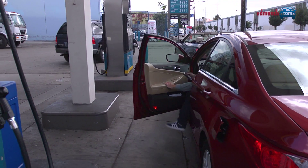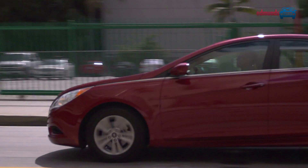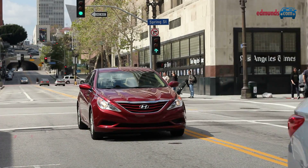There's also a hybrid model, which the EPA rates at 35 city, 40 highway, and 37 combined, but we fell a few mpg shy of the hybrid's figures in our own testing. Those looking for more zip will find just that with the optional 274 horsepower turbocharged four-cylinder engine.